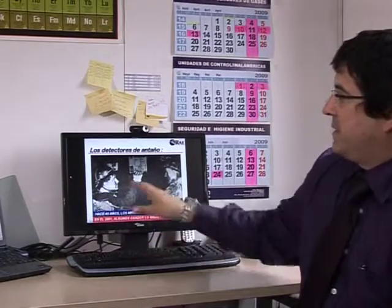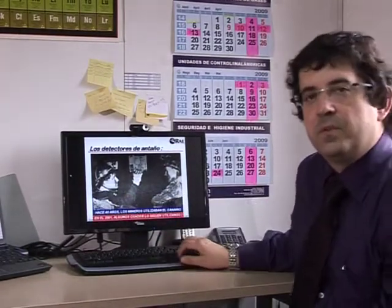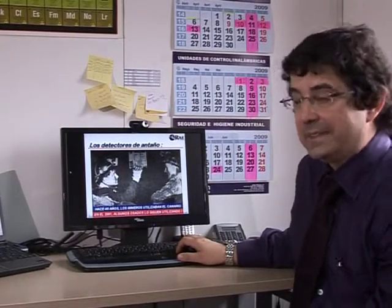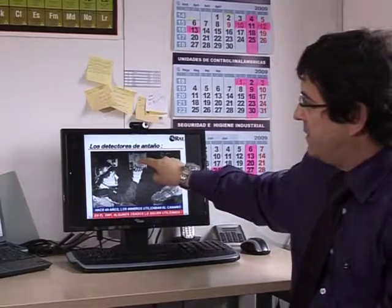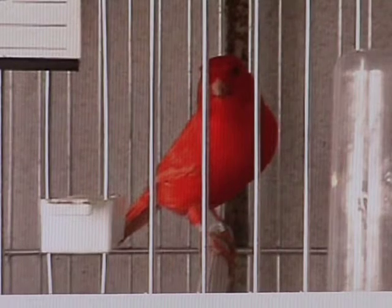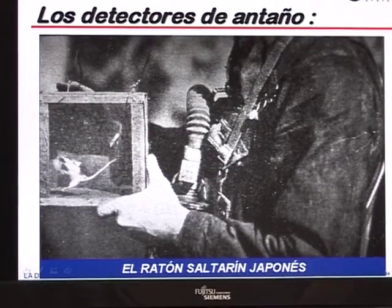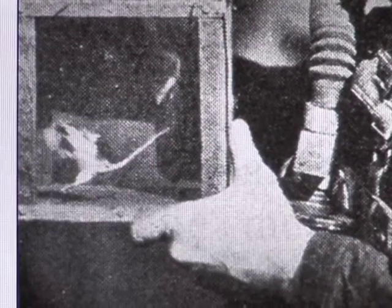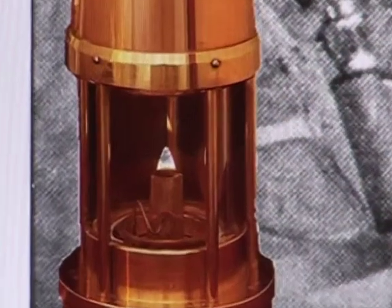I want to tell you something about the history of gas detection. Lots of years ago, in mining, they used different kinds of detectors — what we call detectors. You can see the canaries. The signal for the presence of poison gas was that the canary fell off its perch. A Japanese mouse detects the absence of oxygen by slowing its movements. Changes in the colour of the flame of a miner's lamp also showed that poisonous gases were present.